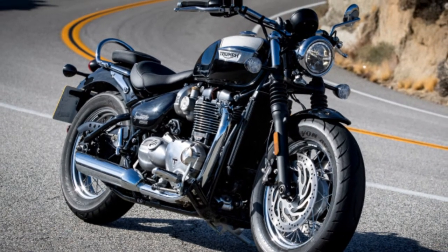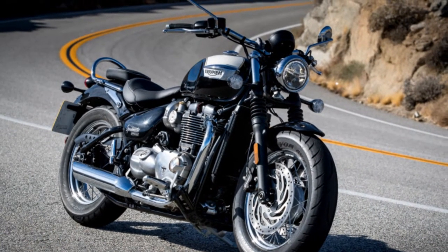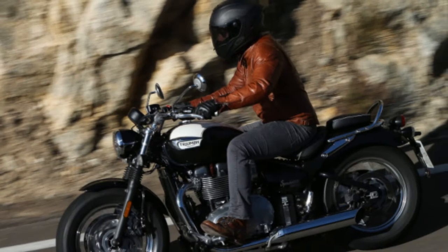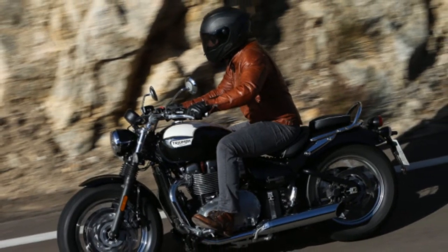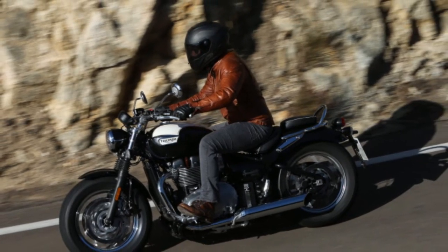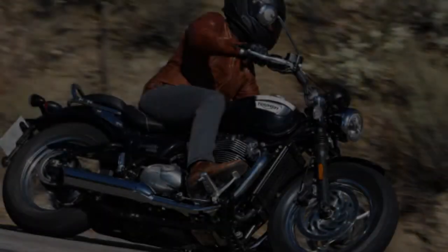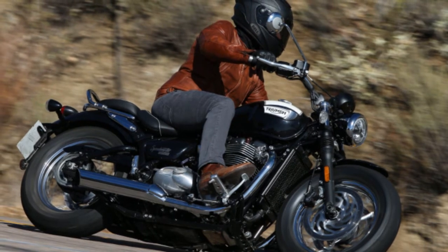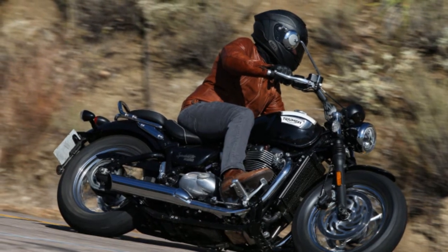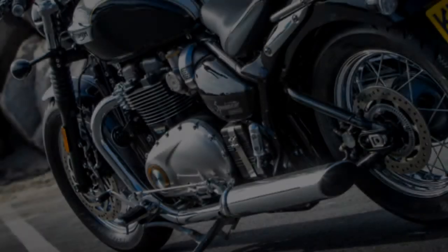Triumph continues to release additional models with its 1,200cc high-torque parallel twin engine, and it's easy to see why. The SOHC 8-valve engine with the 270-degree firing interval is an excellent beating heart to any of these new motorcycles. Triumph claims 77 HP at 6,100 RPM and 78 lb-ft of torque at 4,000. This power and torque is spread on smooth with a near-flawless ride-by-wire system, which only seems to have slight abruptness at low RPM during on/off throttle inputs.